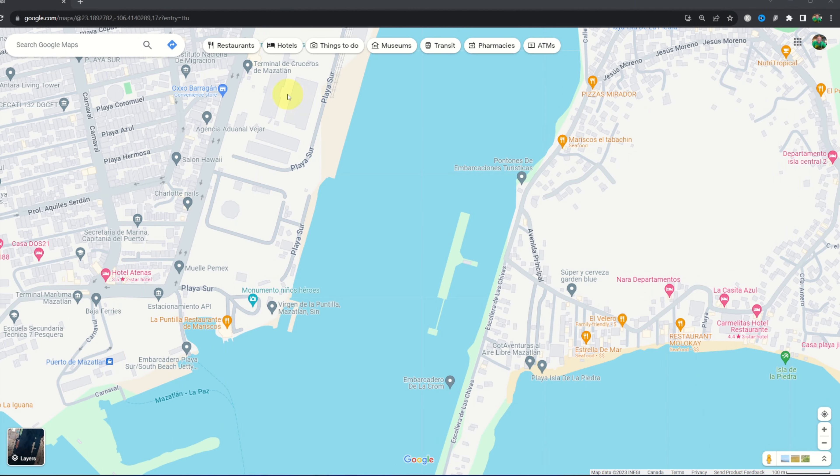So from the cruise port here in Mazatlan, Mexico, we're gonna take a left out of the gate and walk for 0.4 of a mile down to the ferry terminal, which will take us right across to Stone Island. And from there it's not too far of a walk to the beach where all the restaurants are located.